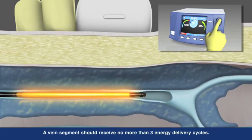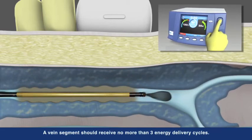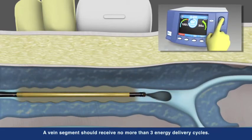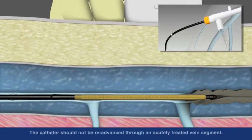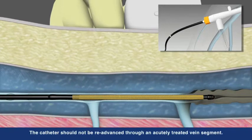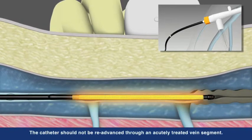Working in concert with a Closure RFG generator, the catheter is able to deliver controlled, consistent heat to each segment. After each segment is treated, unique shaft markings on the catheter aid proper repositioning to the next segment.